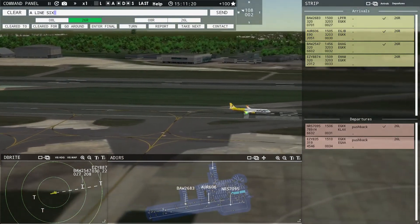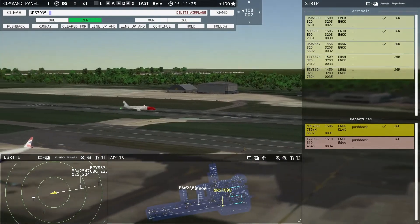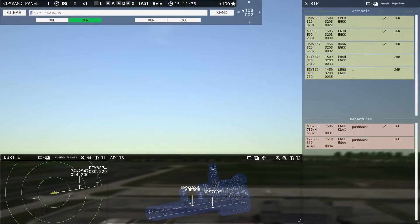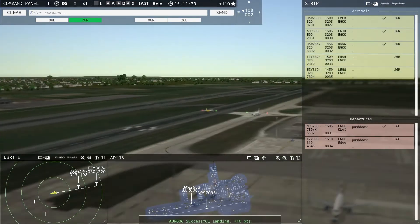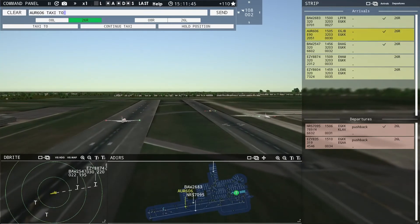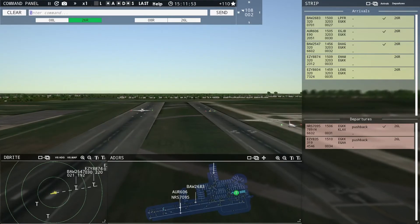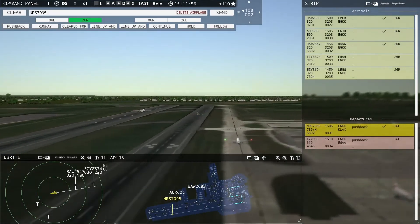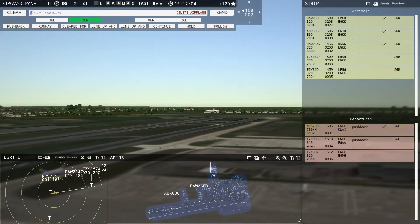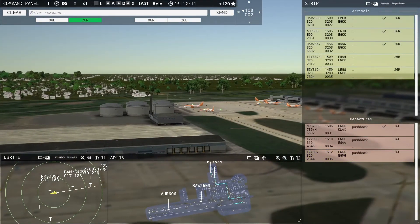A-Line 606, taxi to terminal. EZ-8604 with you, runway 26R. EZ-8604, enter final runway 26R. EZ-807 requesting push and start. EZ-807 pushback approved, expect runway 26 Left. Ground, 26 Left pushback approved, EZ-807.